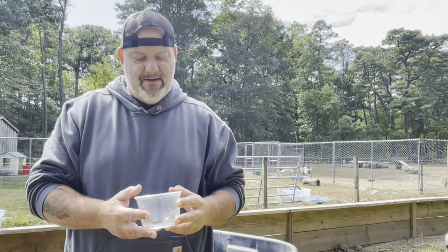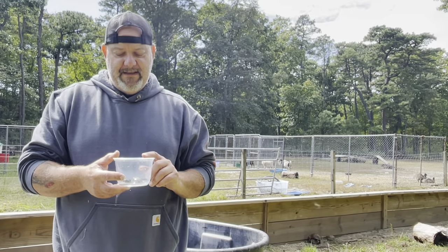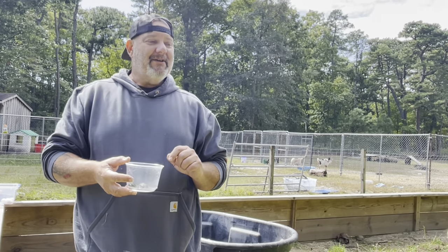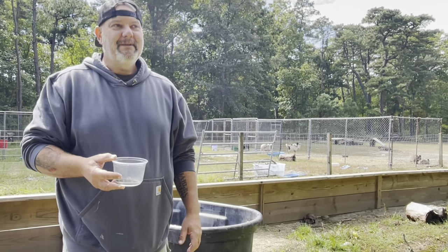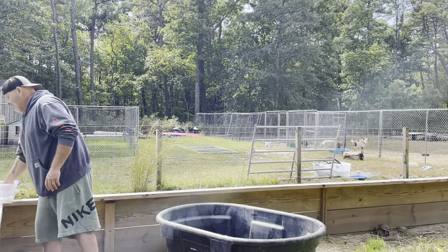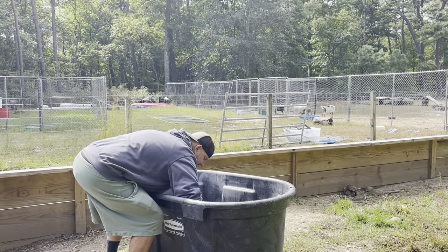I don't keep these outside just yet — I raise them inside for the first six months or so. It's late September going into October, so these guys aren't going outside until spring. I'll do another video on how I keep them inside. The only reason I keep them inside when they're this tiny is because everybody wants to eat them — bullfrogs, crows, any little animal that comes around. We'll talk about the little babies in another video.